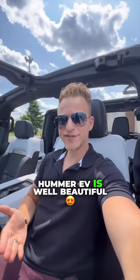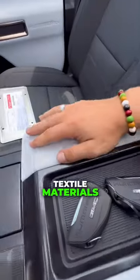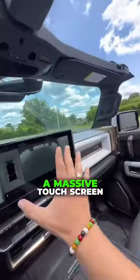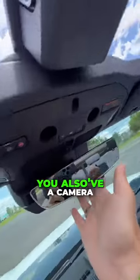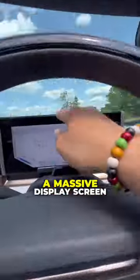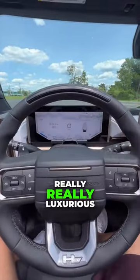The inside of the Hummer EV is, well, beautiful. You have leather on your seats, textile materials that actually feel really premium, a massive touchscreen with a camera that's actually underneath the car. You also have a camera in the mirror, a massive display screen, and the steering wheel feels really, really luxurious.